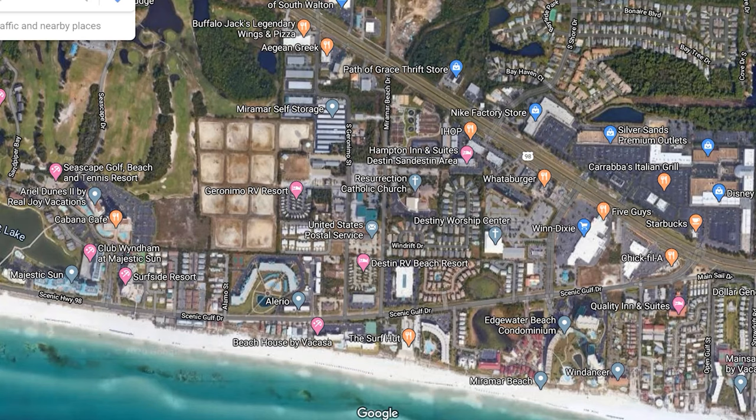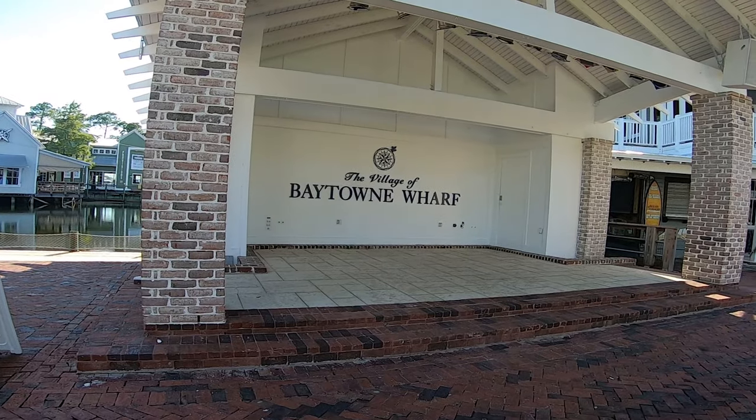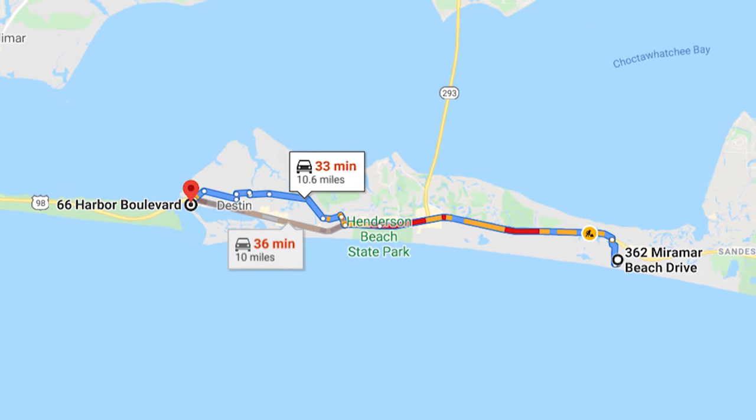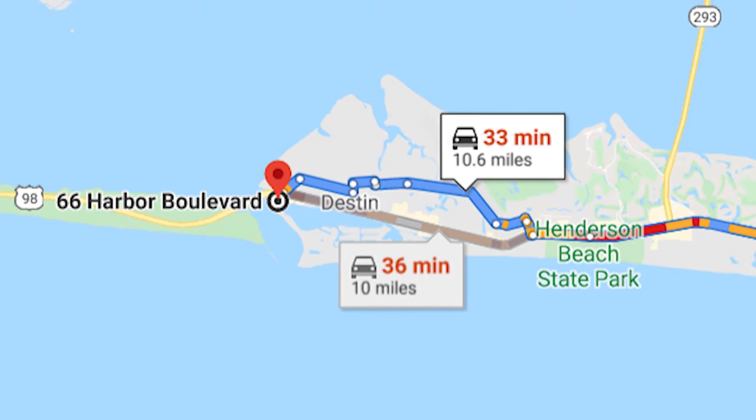The location of this RV park is close to shops, restaurants, outlet malls, and Baytown Wharf. It is not as close to the Destin Boardwalk and Marina — it is about 10 miles, but you need to allow at least 30 or 40 minutes to get there.